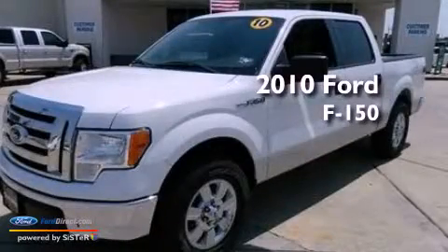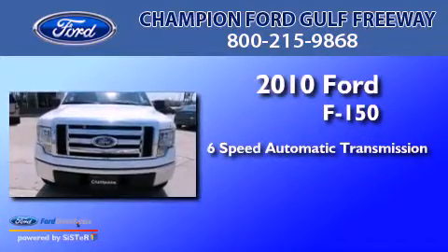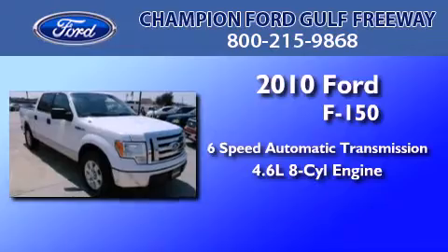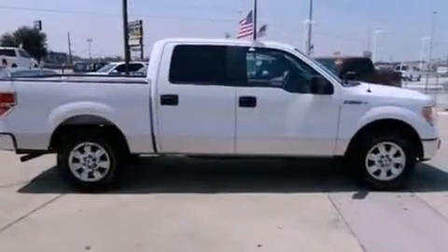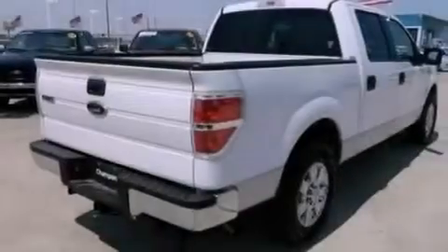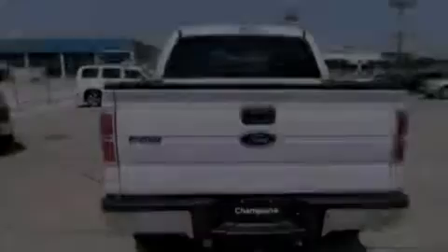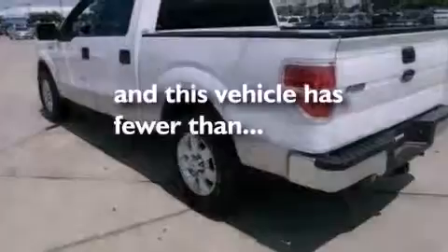This is a 2010 Ford F-150. This truck has a six-speed automatic transmission and a 4.6-liter V8. Its top features include air conditioning, four well-positioned speakers, traction control and stability control systems, side curtain airbags, door reinforcement beams, and this vehicle has less than 55,000 miles.